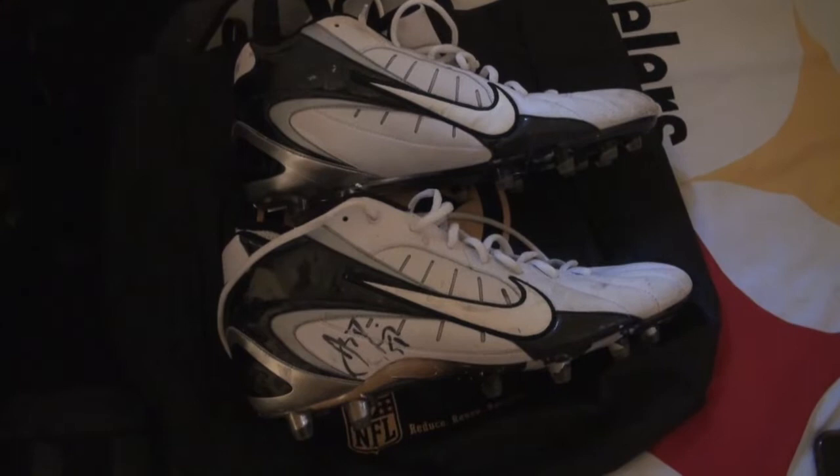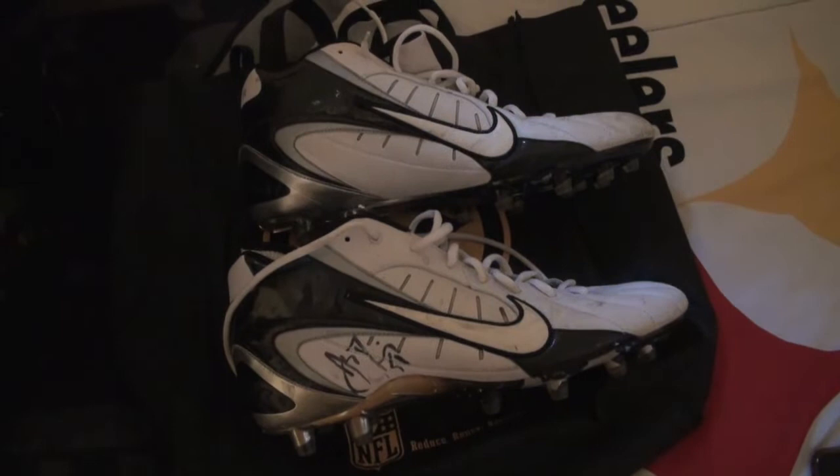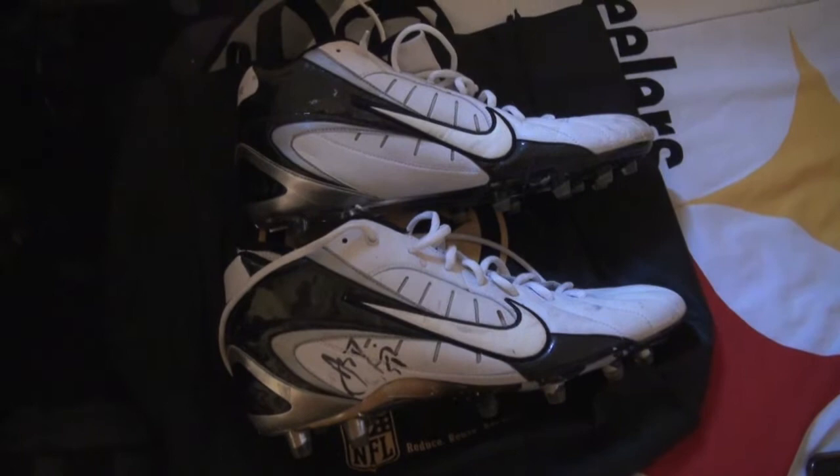I ended up buying the three things he had, which was another pair of cleats and a game-issued autographed jersey. I just bought them hoping they would be authentic and game worn or even practice worn — they were a really good deal so I just took a shot and pulled the trigger.